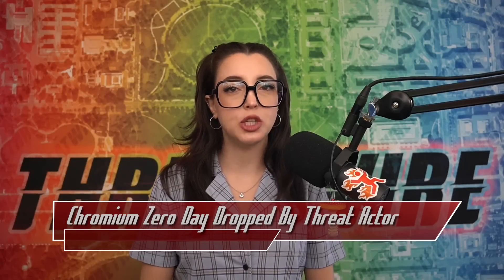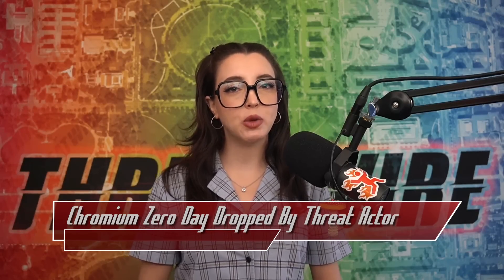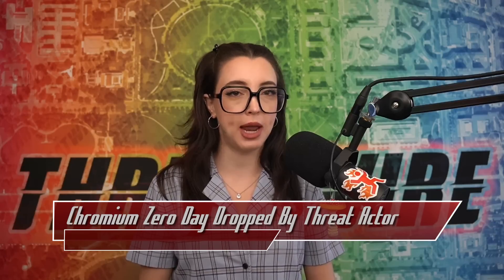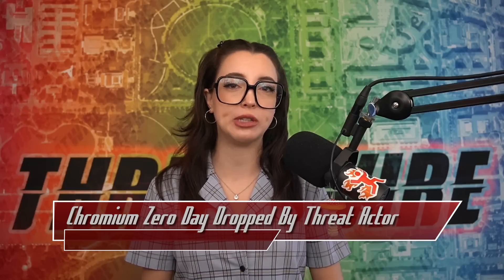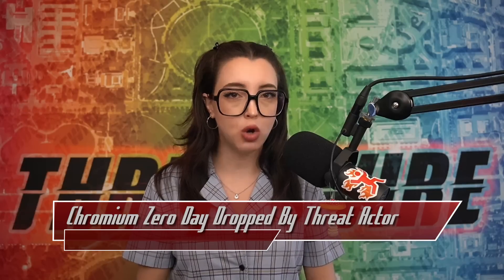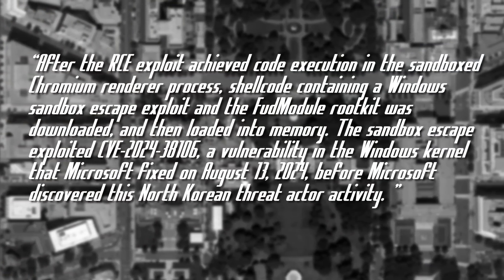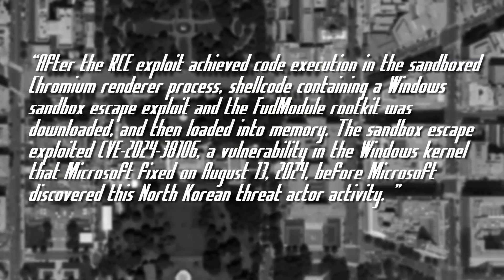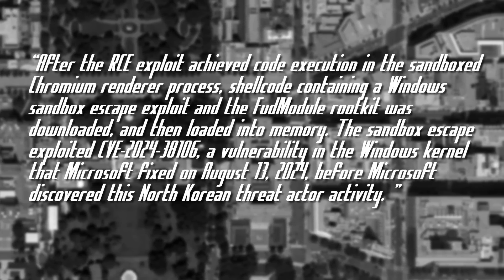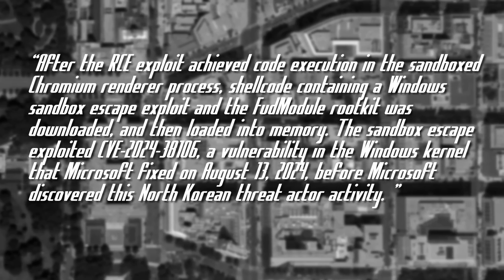The Chromium CVE was specifically used as part of the exploit chain. Starting with what Microsoft assumes to be social engineering, targets visit a threat actor-controlled vulnerable website, and using CVE-2024-7971, remote code execution is achieved. After the RCE exploit achieved code execution in the sandboxed Chromium renderer process, shellcode containing a Windows sandbox escape exploit and the FUD rootkit was downloaded and loaded into memory.